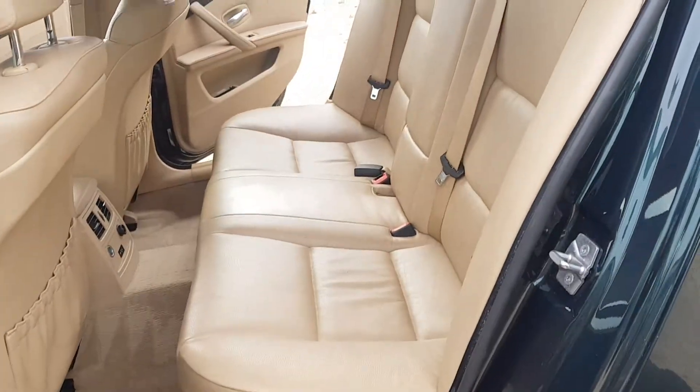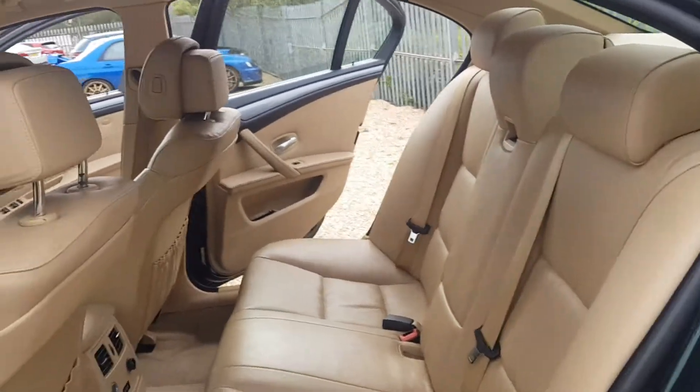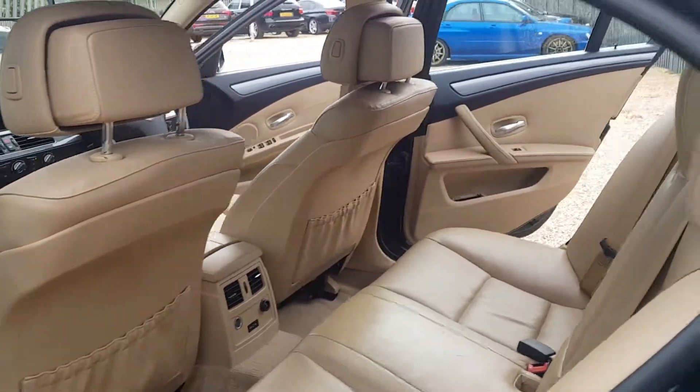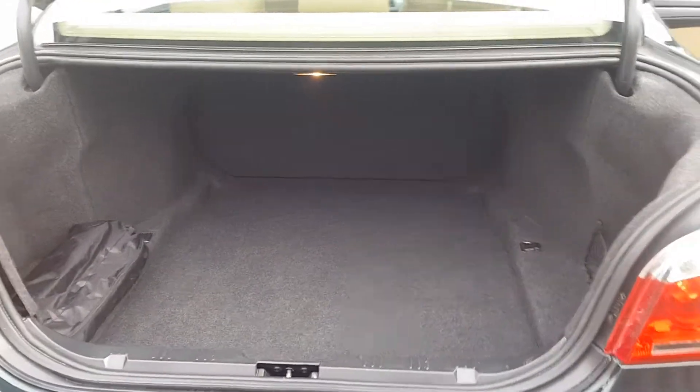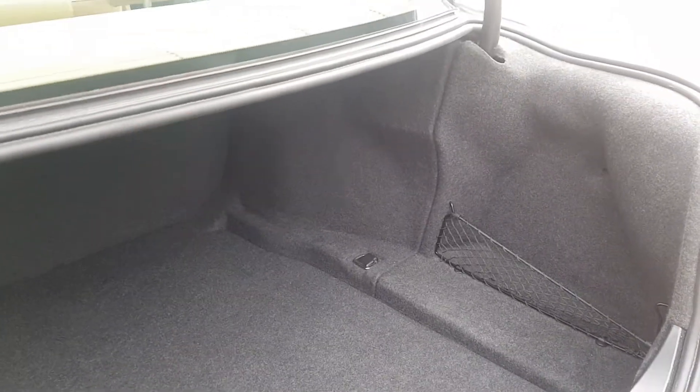And same again with the rear seats. The rear seats are all nice and tidy and in good condition. Moving over to the boot, you have got a good sized boot as you would expect from a 5 Series. It is all nice and tidy, free of stains, rips or tears.